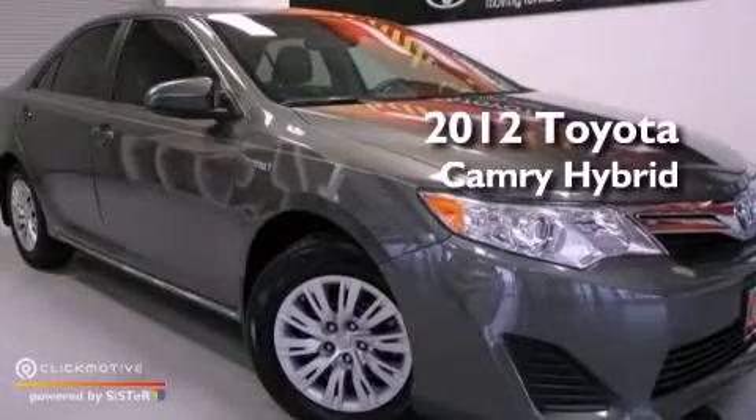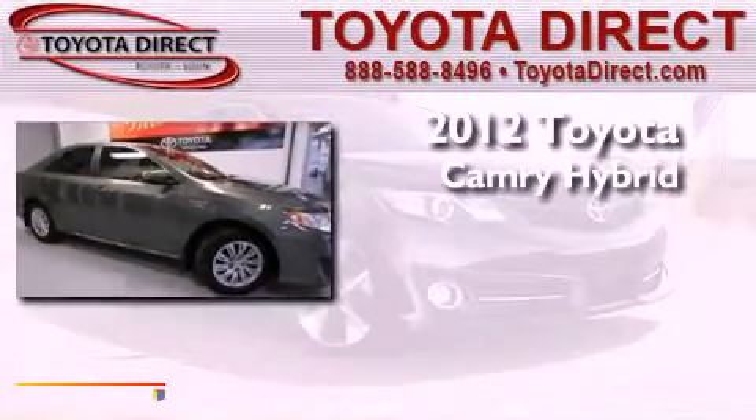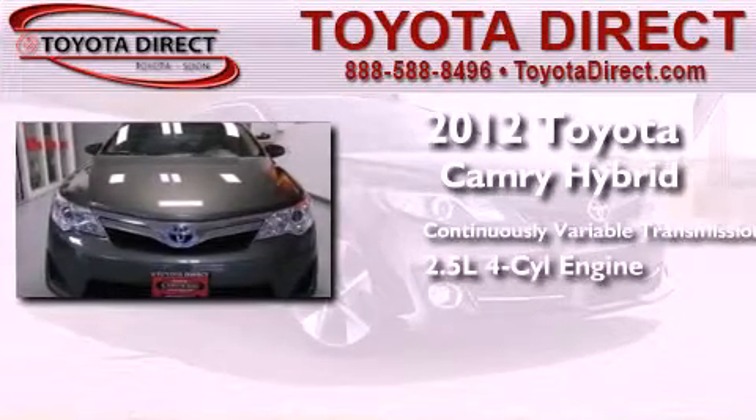This is a certified pre-owned 2012 Toyota Camry Hybrid. This four-door sedan has a continuously variable transmission and an in-line four-cylinder engine.